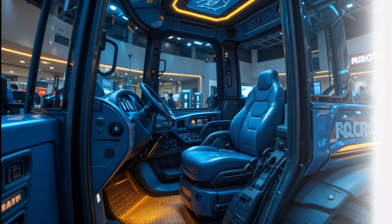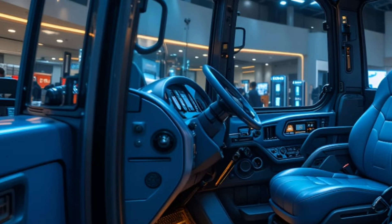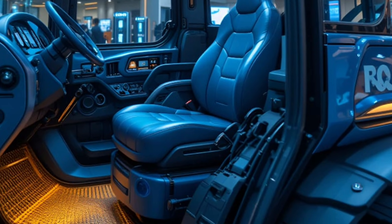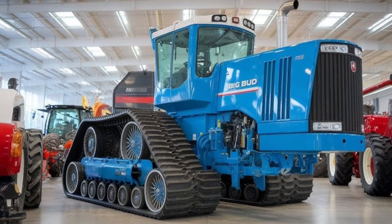A next-generation 16-cylinder diesel engine pushes a jaw-dropping 1080 horsepower. The torque figures are equally monstrous, allowing this tractor to pull the largest cultivators and implements effortlessly, even through the most challenging soil conditions.